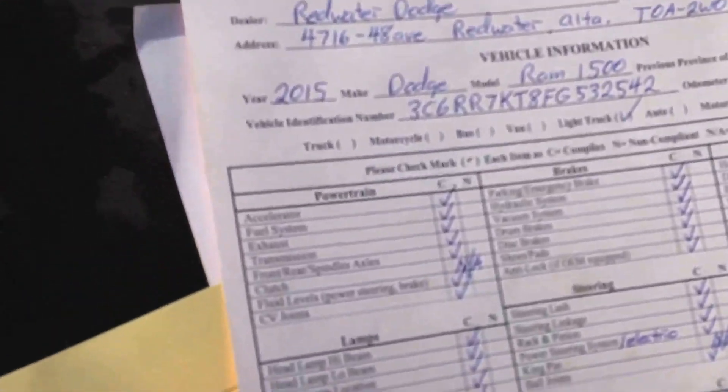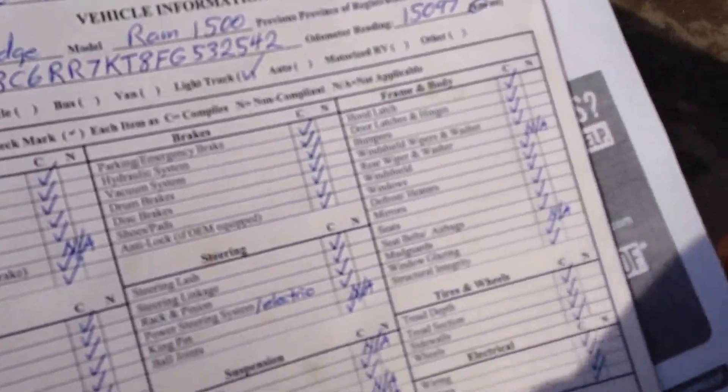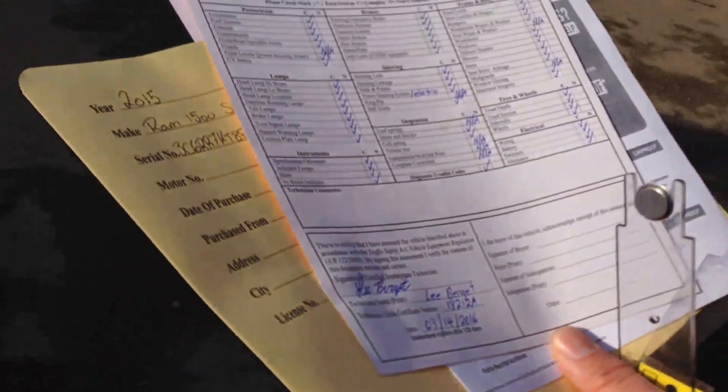Next we're going to take a look at the AMVIC inspection to make sure that it's safe to drive in Alberta, and everything is good to go there.